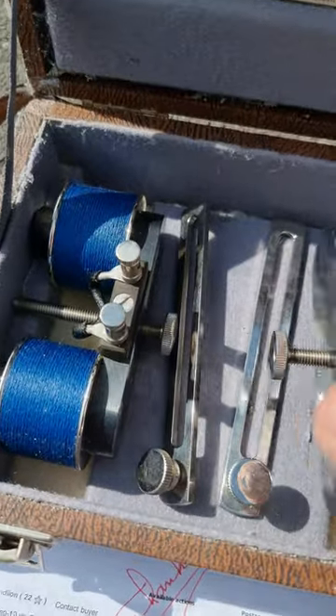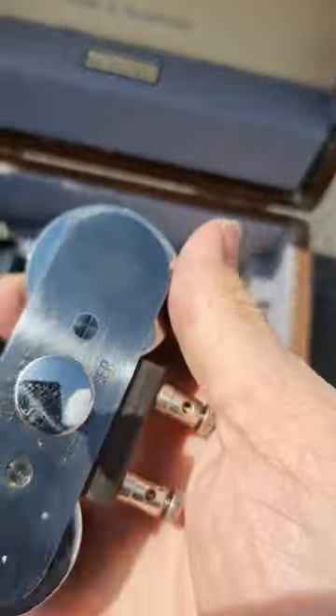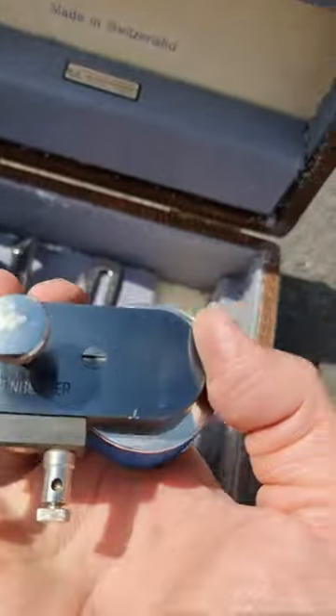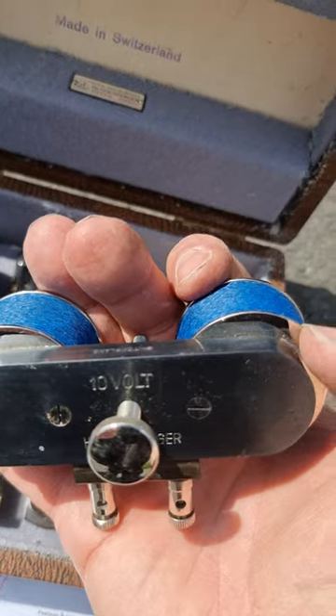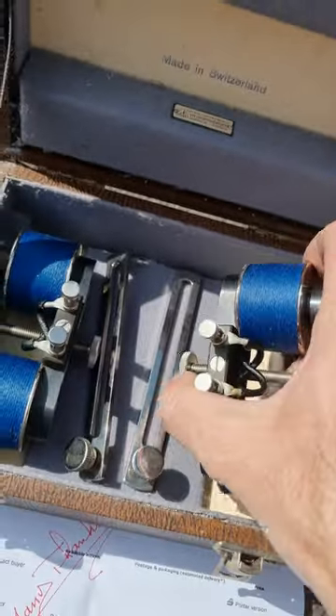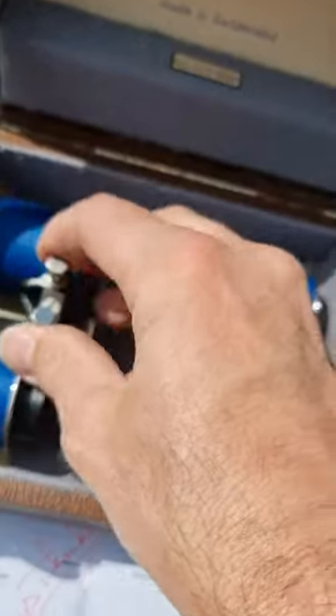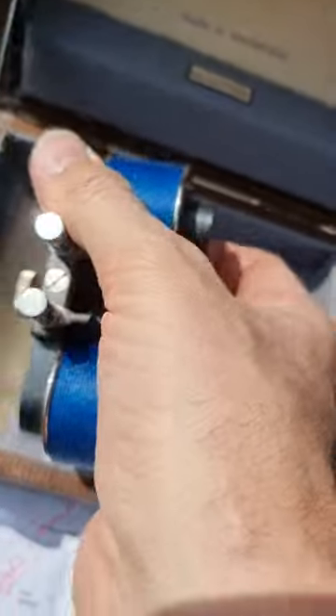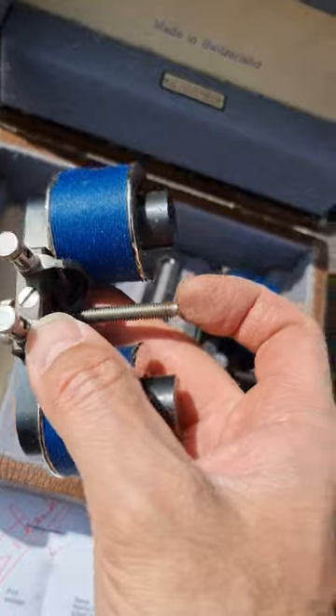You can see these are highly beautifully engineered. It says 'Huggenberger, 10 volt' here, and over here the same — 10 volt. I guess these things go together, and is that a spark gap in between?